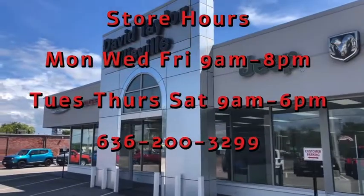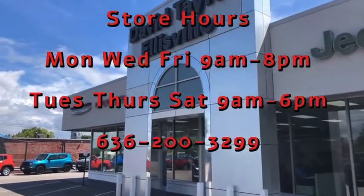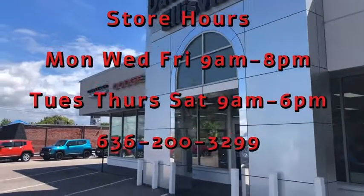Our store hours are Monday, Wednesday, Friday 9 to 8, Tuesday, Thursday, Saturday 9 to 6, and you can reach us at 636-200-3299. Thank you.